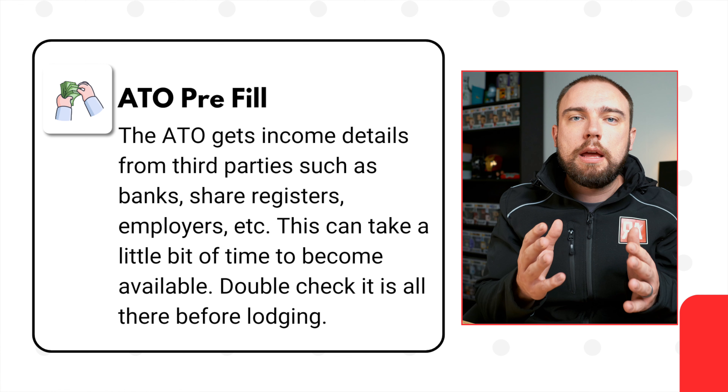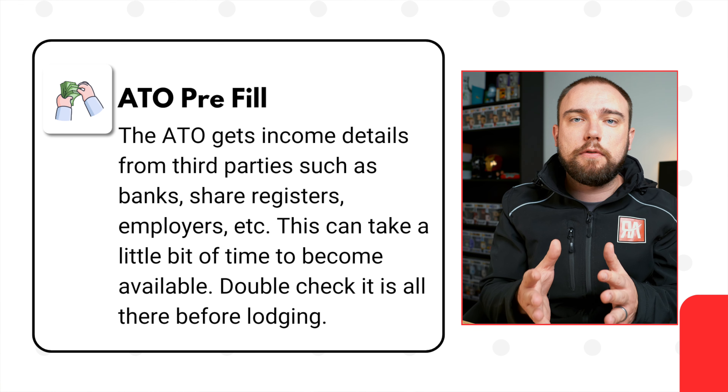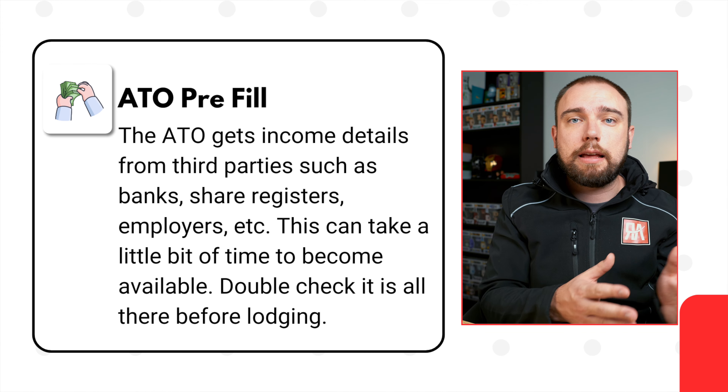What you need to do is make sure you're including all this income, even if it doesn't show up on the ATO pre-fill report. This might be because it's still early in the tax year and the information hasn't been provided by third parties such as banks yet. You want to make sure you go and manually collect that data and manually input it in. As a tax agent, it can be hard for me to know whether all your income has been included because I only know what I know.